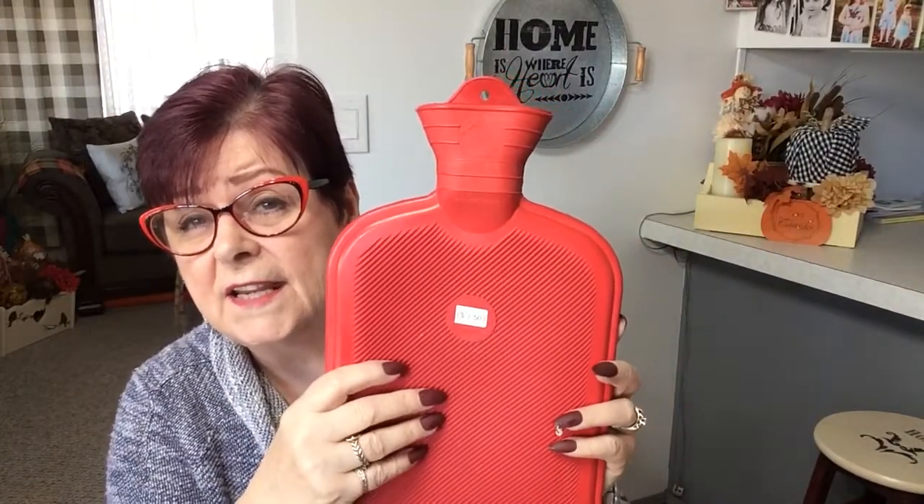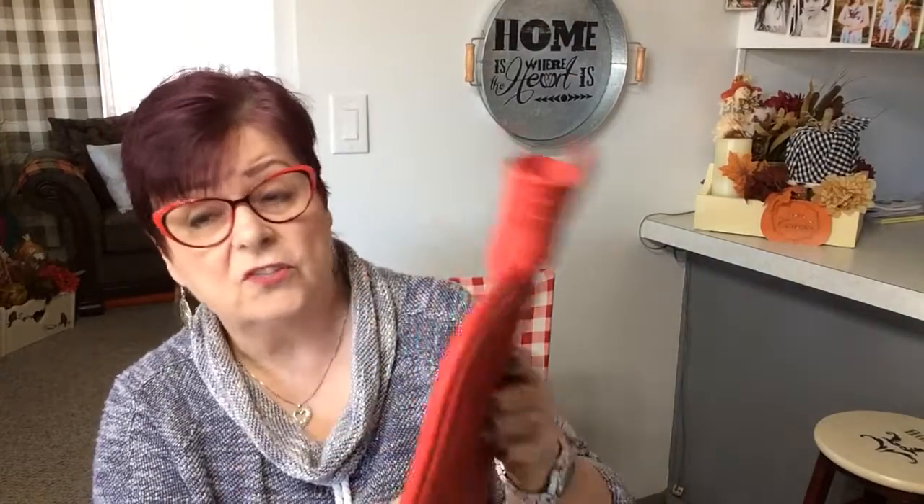My myofascial pain syndrome is acting up again. I got another flare up and it's quite painful — you get quite a burn in these muscles. Myofascial pain syndrome attacks the fibers of the muscles, and I also have fibromyalgia. Heat is one of the best things. For $1.50, I got a rubber hot water bottle, and it looked like it was brand new — never been used. So I'm going to try that at night rather than the heating pad; I thought I'd just try a hot water bottle.